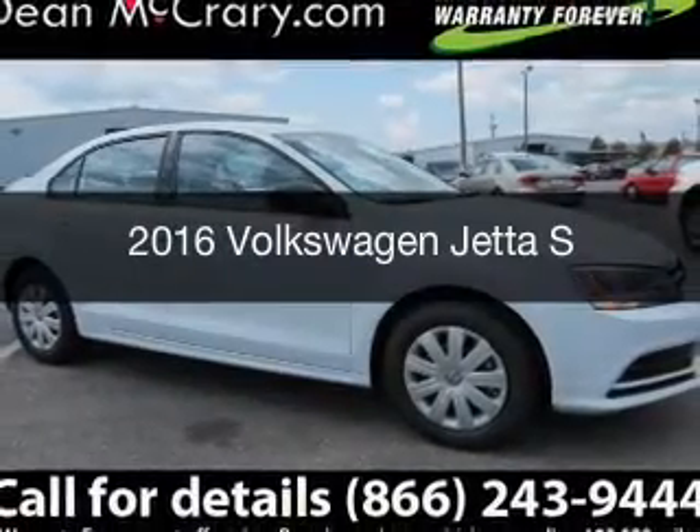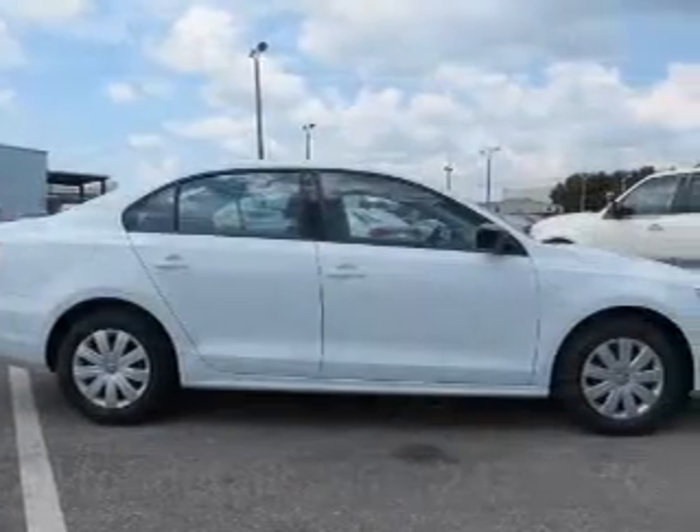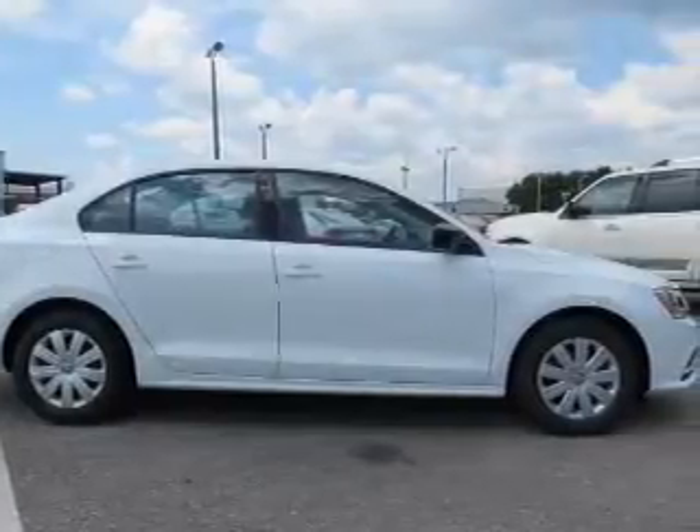This is a new 2016 Volkswagen Jetta. It's powered by front-wheel drive, engine, and an automatic transmission.